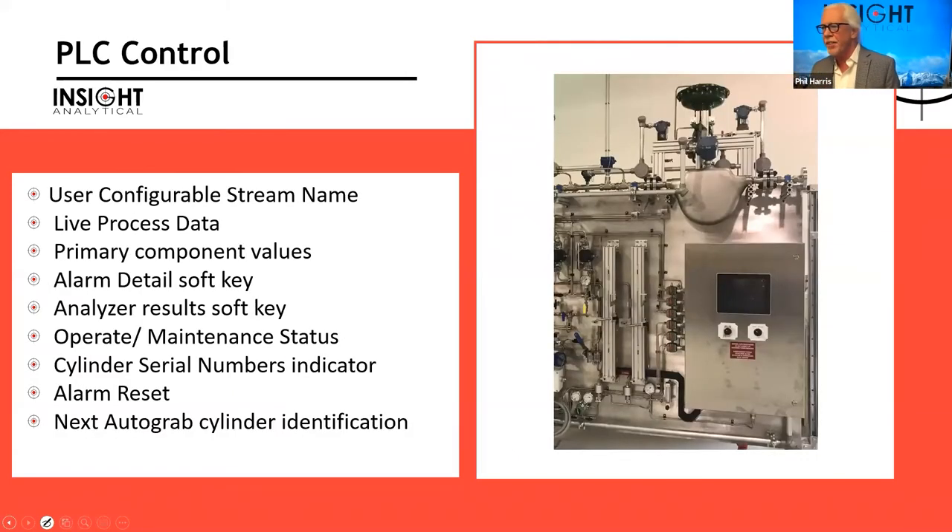We can now put this whole process under PLC control. A panel with two cylinder positions, a PLC, and a touchscreen display allows us to control and record all relevant information: configurable stream data, live process temperatures and pressures, analyzer results via Modbus, alarm details, analyzer status (operate/maintenance), and cylinder serial numbers — all for a complete chain of custody.